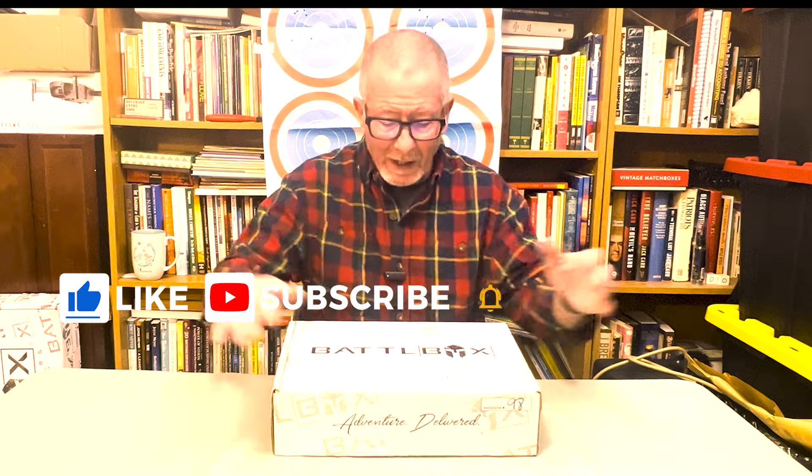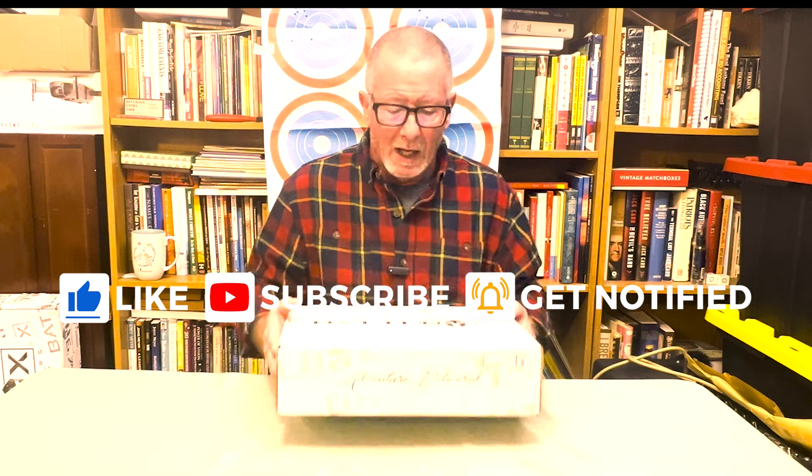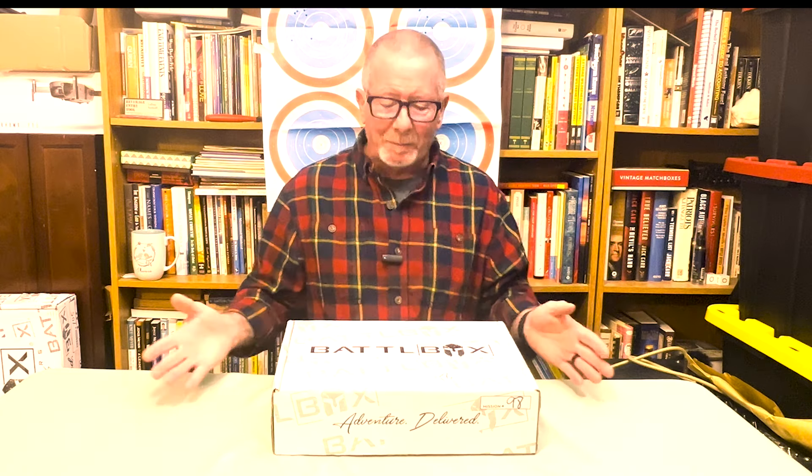Welcome back to Survival on Purpose. My name is Brian. Thanks for joining me for another BattleBox video. Like I said, this is an old one. I'm doing this to try to fill in the library so that you can have as many examples as possible of what you might expect in a mystery box.